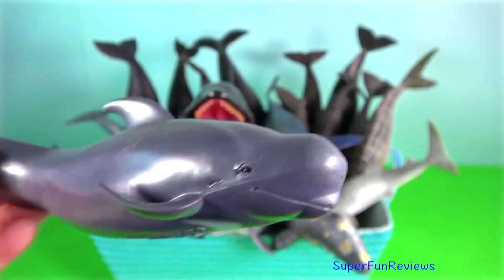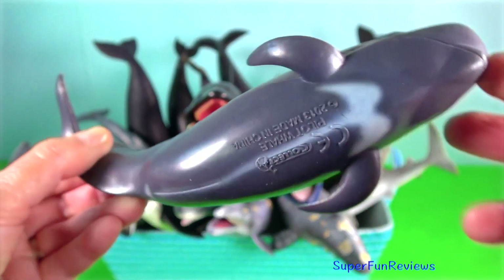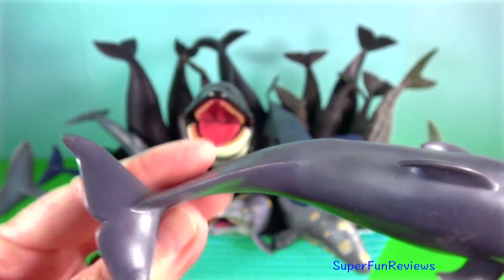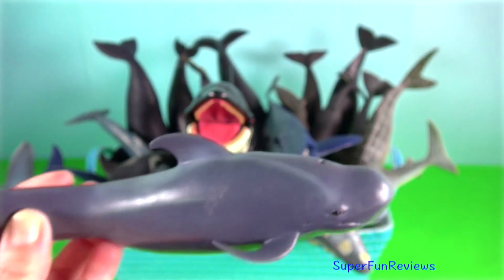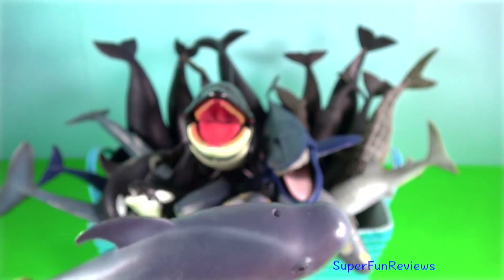Pilot whale. They are among the largest of the oceanic dolphins, exceeded in size only by the orca. Notice the anchor-shaped patch under the chin.